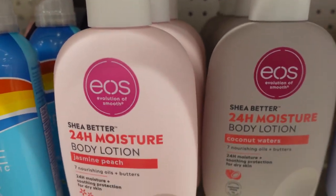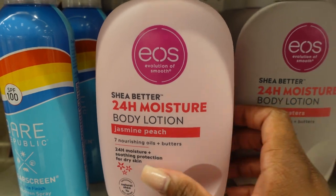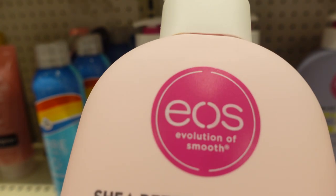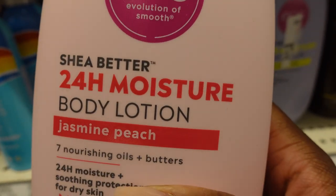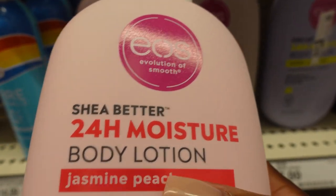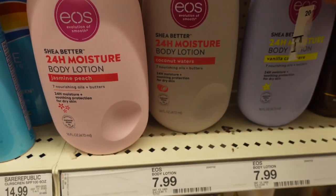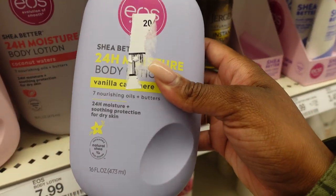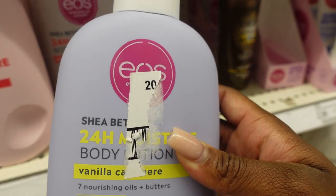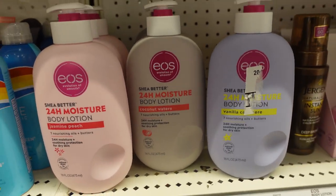Let me put y'all on to EOS body lotion. The jasmine and peach scent is really good for spring. You want to mix and layer this with your fresh and clean body washes and butters, then top with a fresh, clean scent perfume. The other EOS scent is my everyday holy grail — try these EOS body lotions if you haven't already.